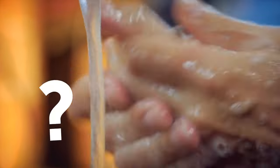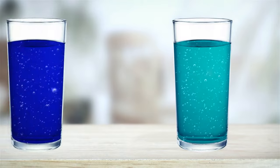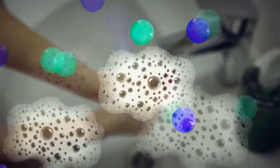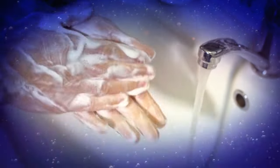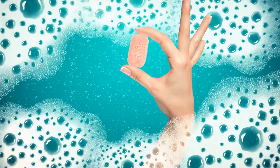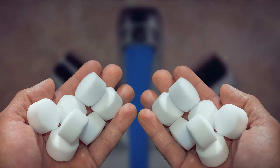Ever wondered why it takes a little longer to rinse the soap off your hands sometimes? It might be due to whether your water is hard or soft. Soft water has less calcium and magnesium ions, while hard water has more. When you're using hard water, the minerals can react with the soap and create some residue that sticks to your hands. This can easily be rinsed off with a bit more water. If you're used to hard water, washing your hands in soft water may feel different because the soap lathers up more easily and less soap is needed. If you're stuck with the hard water issue, consider using a water softener.